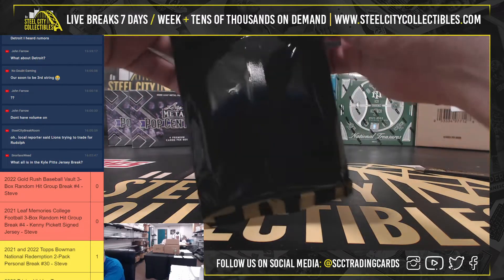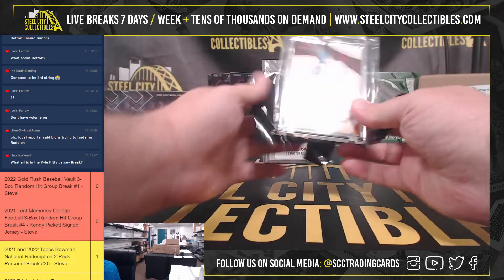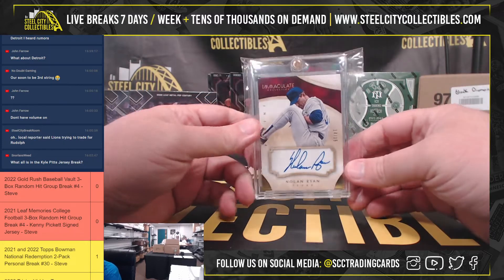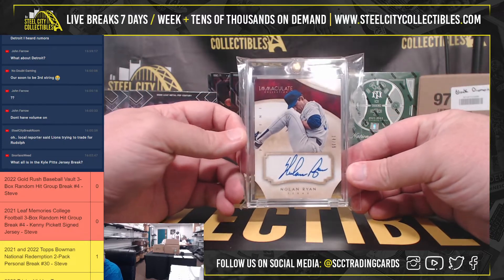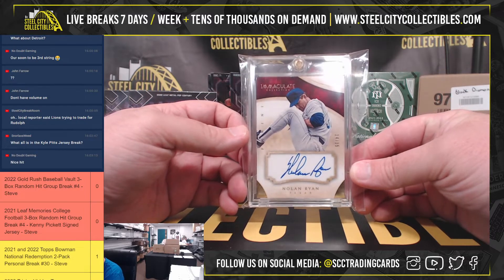It is Pro Set Power Hobby Boxes. And we've got an Immaculate Nolan Ryan autograph, numbered 14 of 15. Very nice card there — Nolan Ryan out of 15. Beautiful card, too.